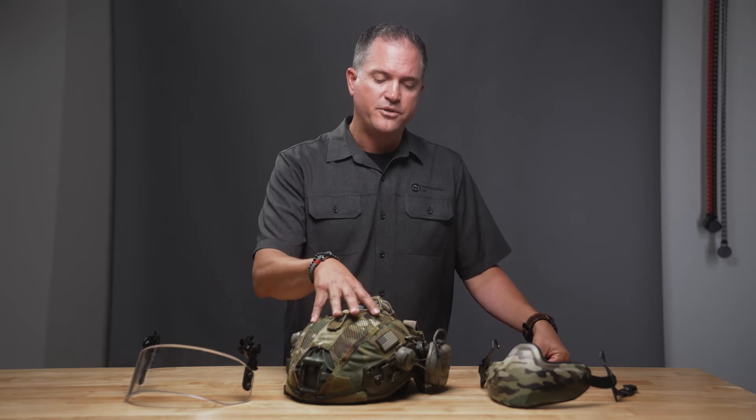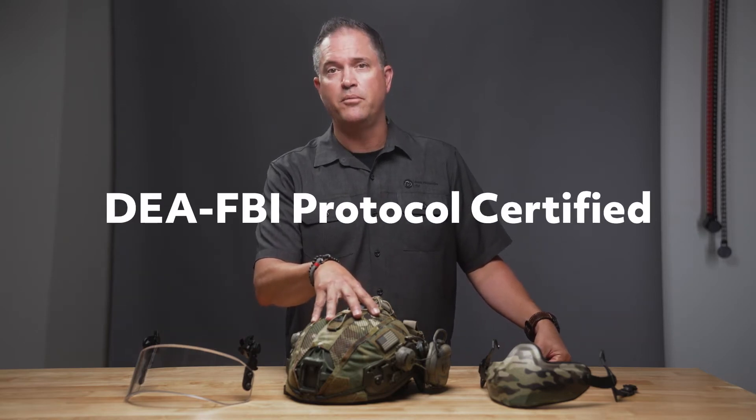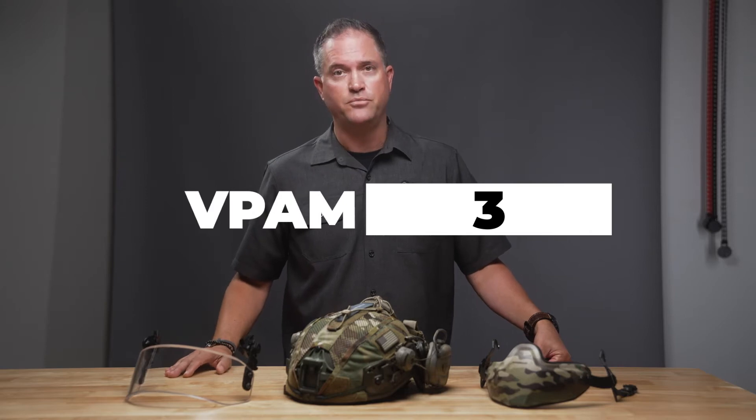Our helmets are now certified to the new DEA/FBI ballistic helmet testing protocol from 2019, as well as the VPAM Level 3 certification, which is a certification from Europe.